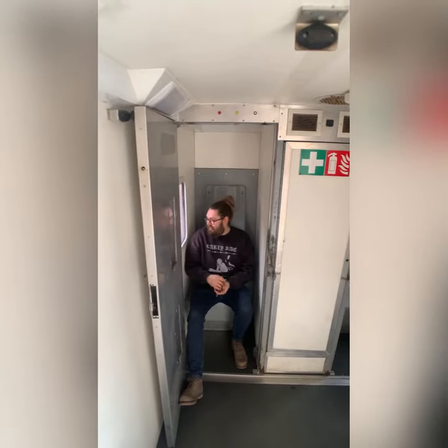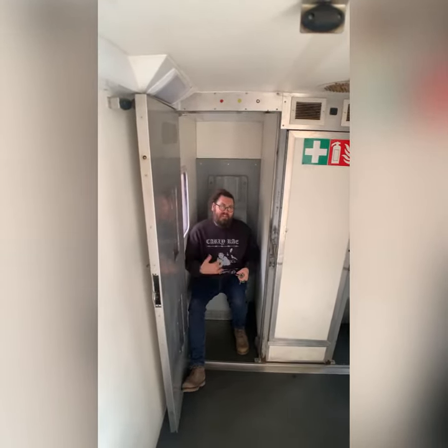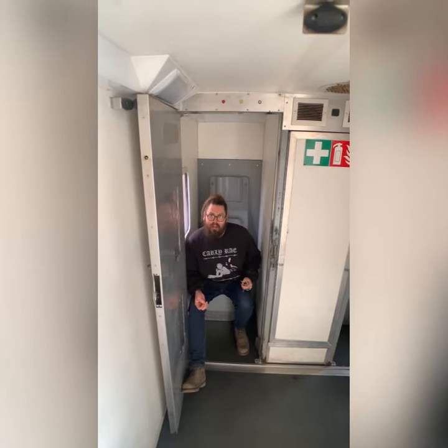Not much leg room, but it's actually all right. It sounds really stupid, but this is comfier than I imagined a prison cell in a van would be. But yeah, it's all coming out soon anyway.